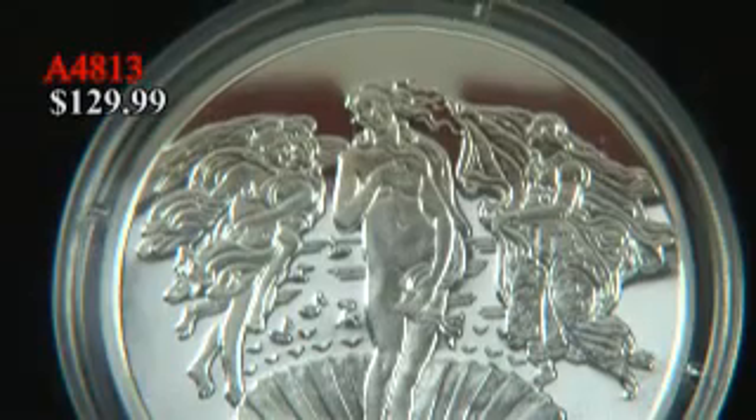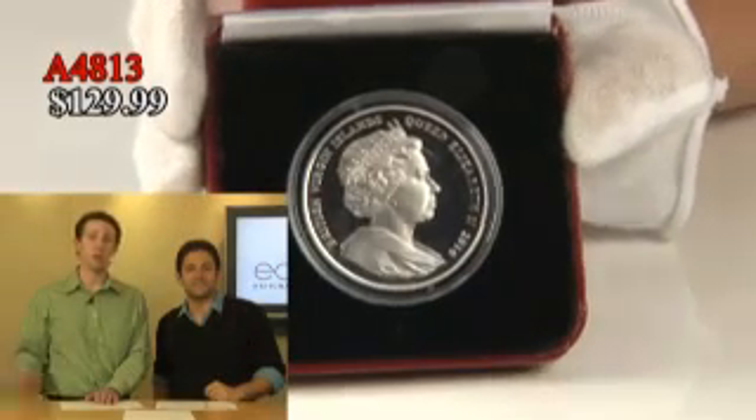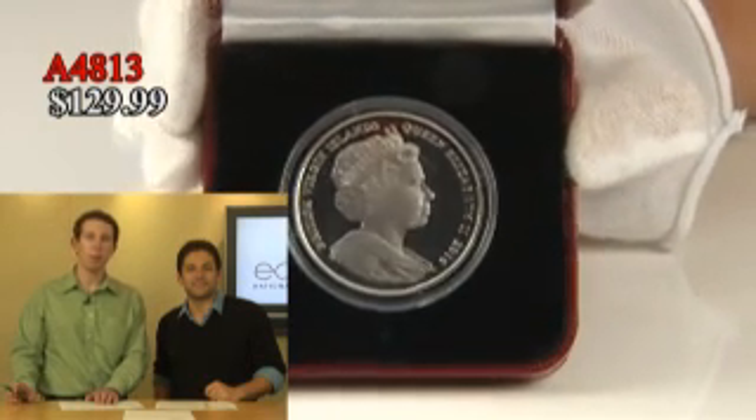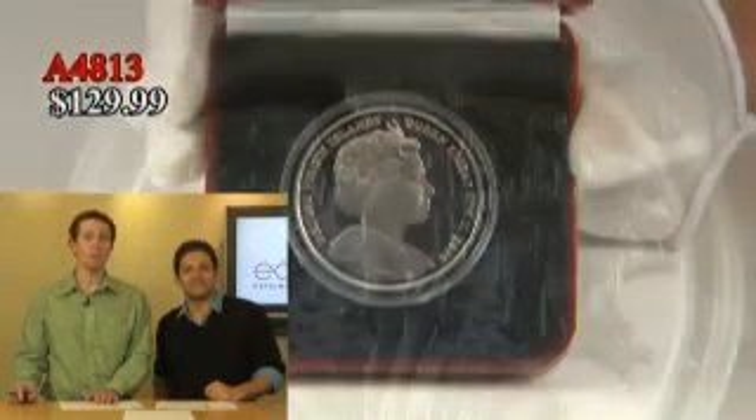And it's just $129.99. This is a silver proof coin with a very low mintage, as all of these coins do. At under $130 — $129.99 — you have a really unique example to own something perfect.